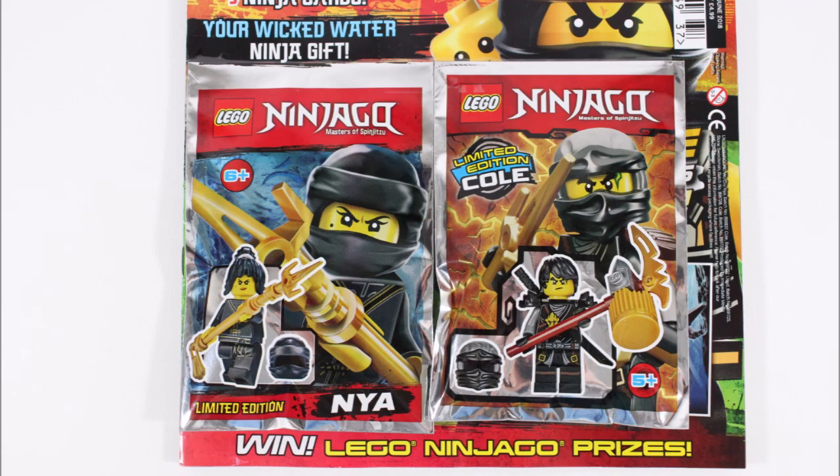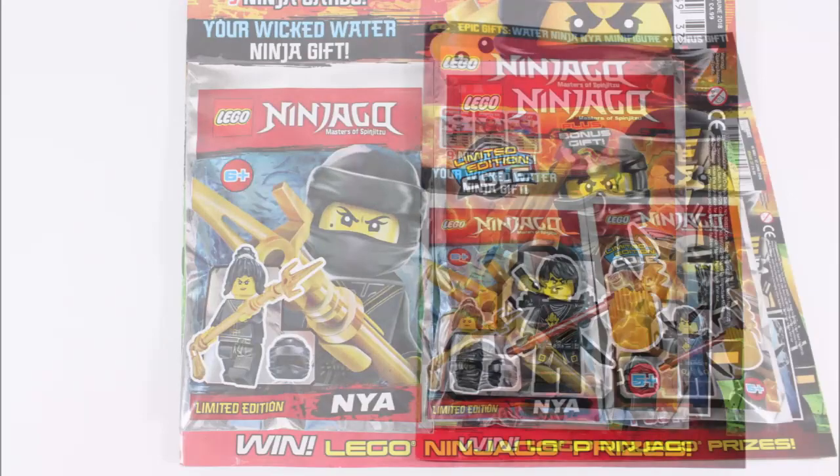But Cole's not the only bonus gift on offer and we've heard other stores are stocking a Lloyd or Stone Warrior with Nia, so we'd advise you guys to shop around if you want to pick up a different bonus minifigure.